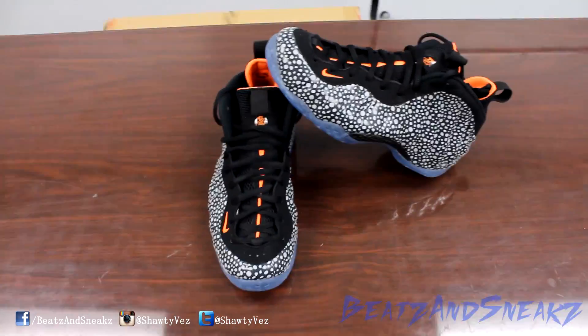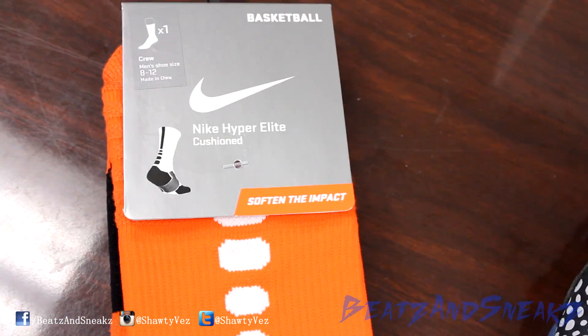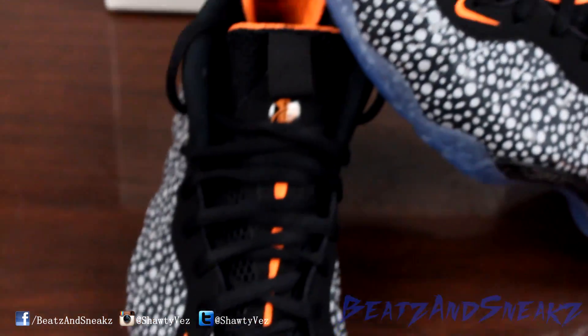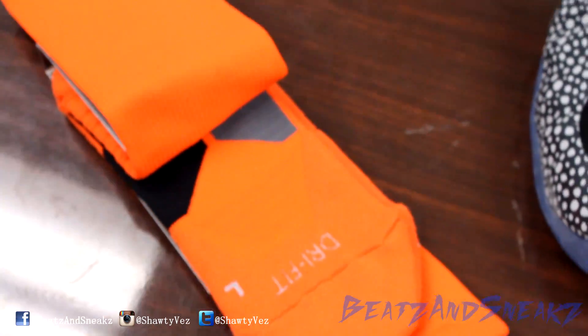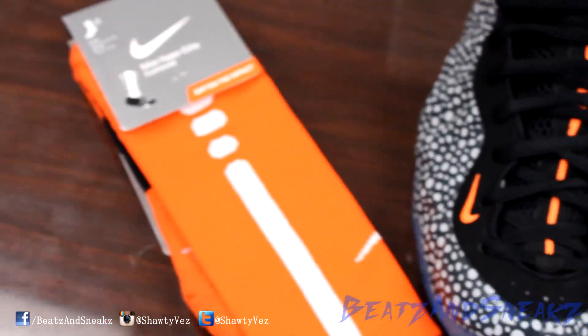As far as socks, we got this Nike joint right here. As you can see it goes perfect with the shoe — boom. You got a little gray and a little black in there. Of course you don't see that while you're wearing it, but if you're like me and you take your shoes off at someone's house, you pop your shoes off and boom — you're still matching. That's how I always do it, I think of everything down to the details.